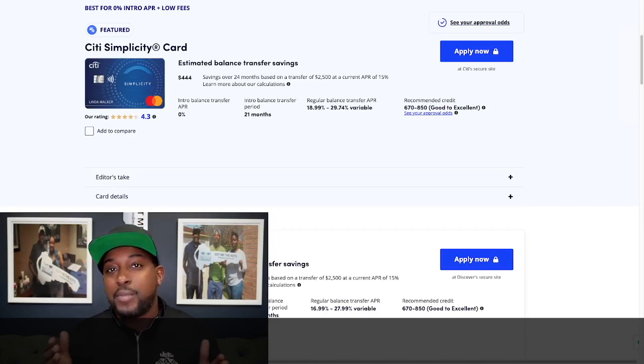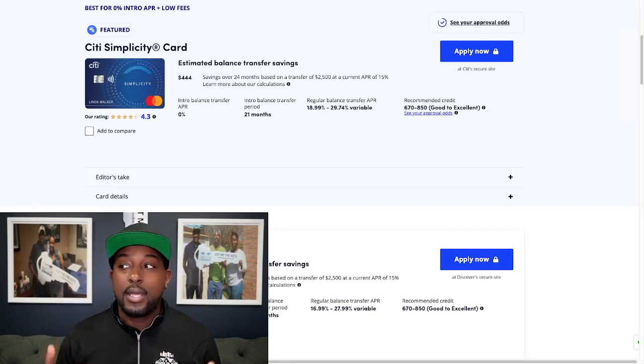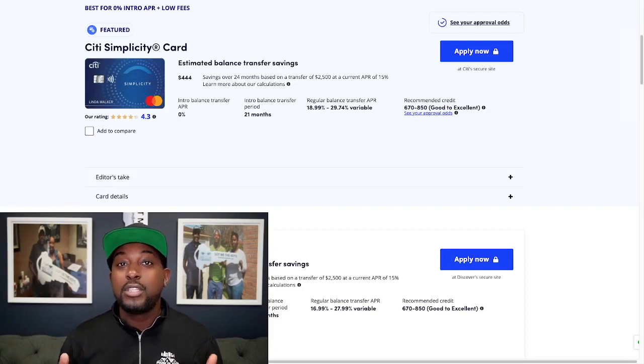Citibank has always been known for giving a long amount of time for people to have their balance transfers at 0% interest rate. Their regular balance transfer APR after that 21 months is going to be 18.99% on the low end, and as high as 29.74% on the high end. Looks like you only need about a 670 credit score to get approved for this card, though there's no guarantee.